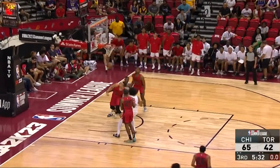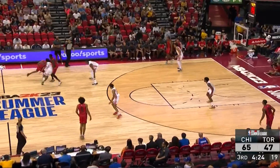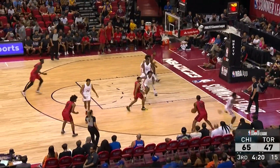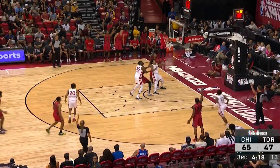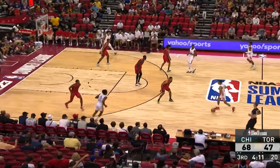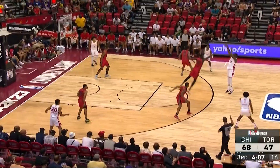Armani Brooks knocks down the three for Toronto. But Jones, once again, continues to make great decisions in the pick-and-roll, setting up Malcolm Hill with the three. Yeah, Jones created a big-time problem in the middle of the court — he's done that all third quarter. Hill right there in the corner for the three. Love the way the Bulls are playing.